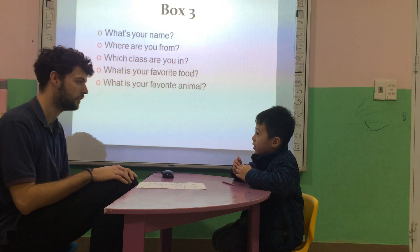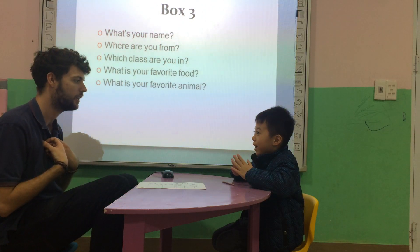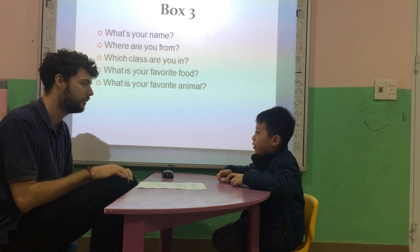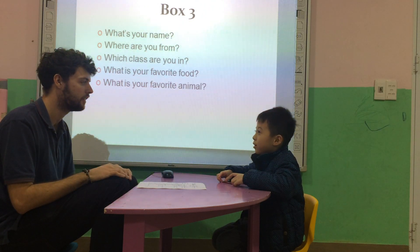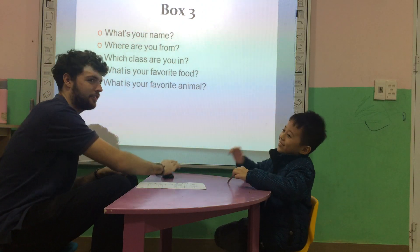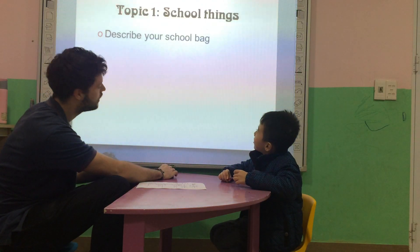What's your favorite animal? My favorite animal is... Dinosaur. Dinosaur. Nice. High five.